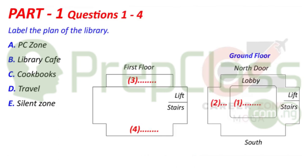Sure, no problem. Shall I tell you about the different parts of the library first? Oh yes, thank you very much. Let's look at the plan of the library.